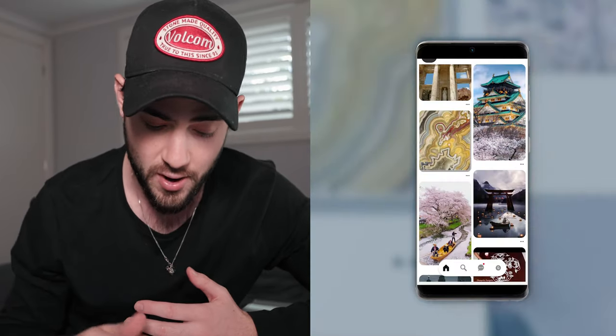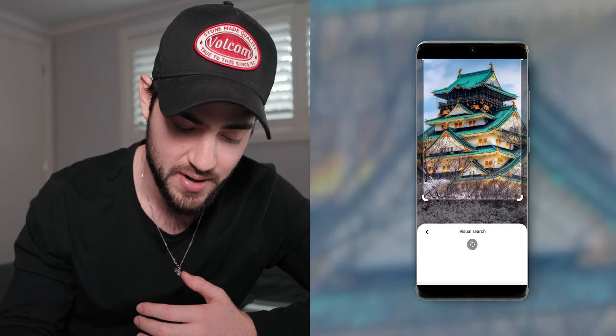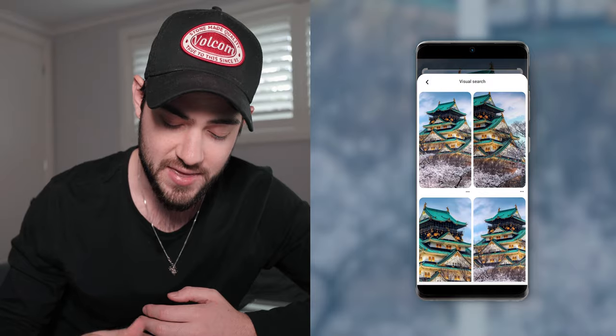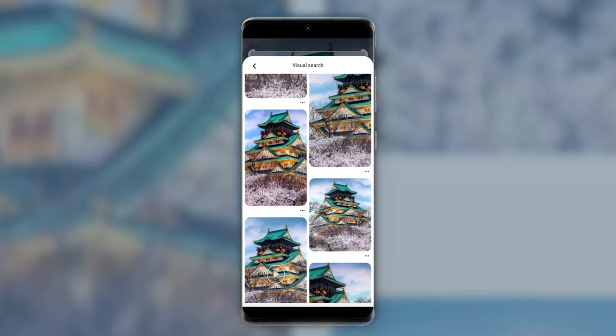The coolest feature I found on Pinterest is called visual search. It allows you to select a certain portion of an image and it will recognize that subject, then filter through every single post on Pinterest and find content that includes that particular subject. So if I'm on my home page and I like the look of an image, I go to the bottom right, highlight that image or a certain part of it, and the visual search generates endless results including that subject — without even having to type any words. This gets you more great content from that spot, and chances are one of those blog posts will include information about that particular location.